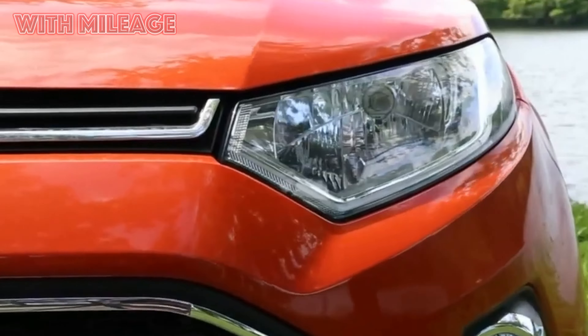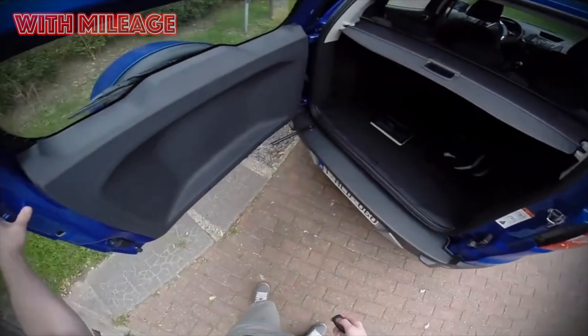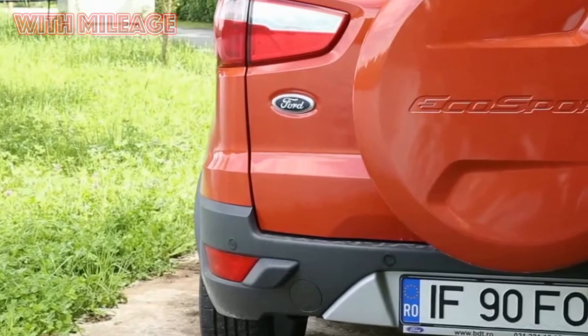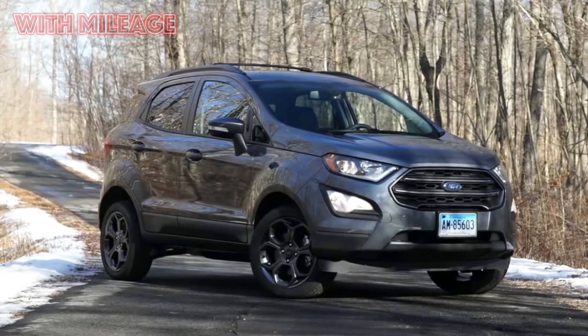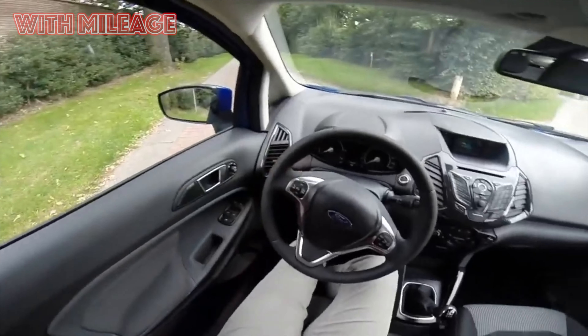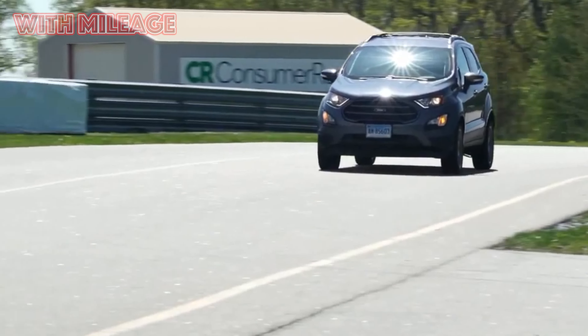Hate number four: cheap interior, hard suspension, climate. Owners unanimously criticize the design and trim of the cabin, which in their opinion does not correspond to either the reputation of the brand or the price of the model. 'The interior is boring and rustic; the display is a sadness — I have a larger display on my watch. The radio and climate also have tiny displays,' writes one author.